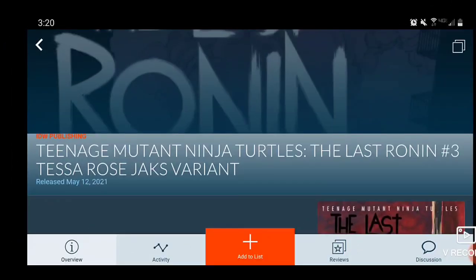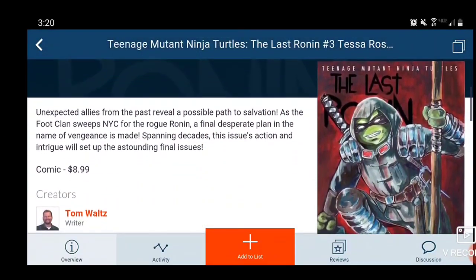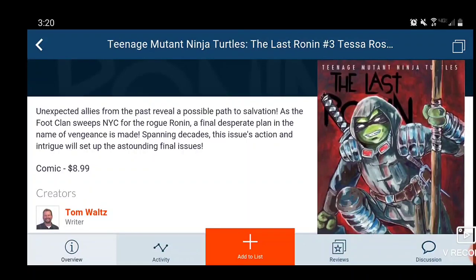Moving on to IDW Publishing, we have Teenage Mutant Ninja Turtles: The Last Ronin Issue 3. What can I say about this series — it is absolutely phenomenal. You don't want to miss out on The Last Ronin. It looks to be coming out on May 12th, though maybe it's delayed — I'm not 100% sure. $9 price point, Tom Waltz is the writer. You guys got to read this if you're not.